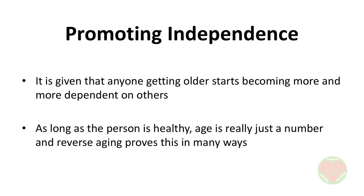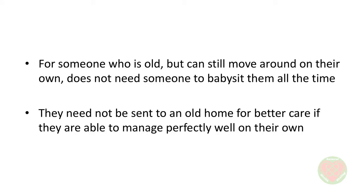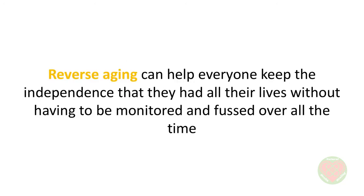Promoting independence. After considering what reverse aging can prevent, here's a look at what it can promote as well. This is an important one, since it does not have to do with physical well-being alone, but mental well-being as well. It's given that anyone getting older starts becoming more and more dependent on others. However, this need not be the case. As long as the person is healthy, age is really just a number, and reverse aging proves this in many ways. For someone who is old but can still move around on their own, they need not be sent to a care home if they're able to manage perfectly well on their own. Reverse aging can help everyone keep the independence that they had all their lives without having to be monitored and fussed over all the time.